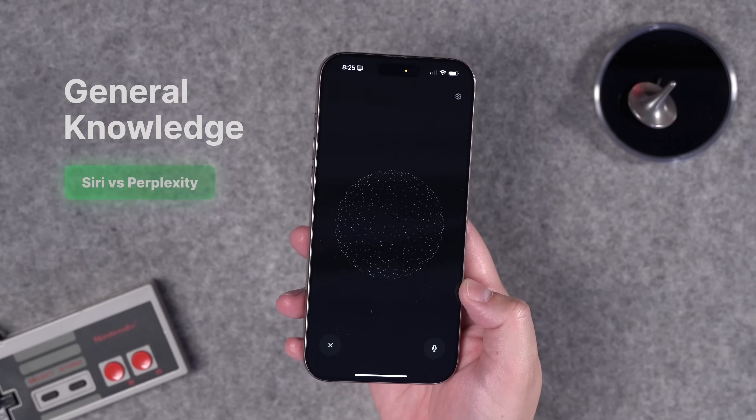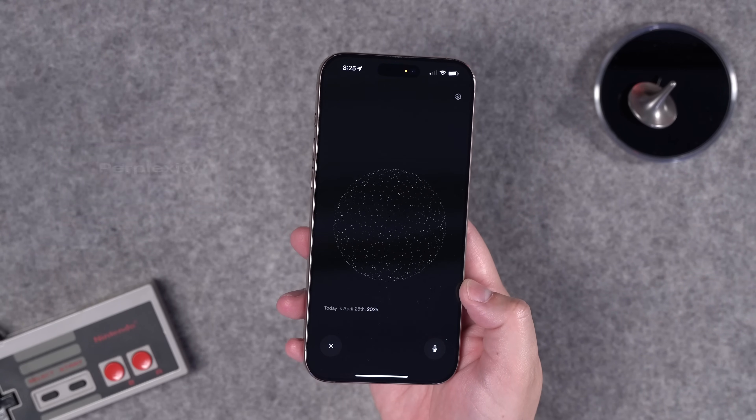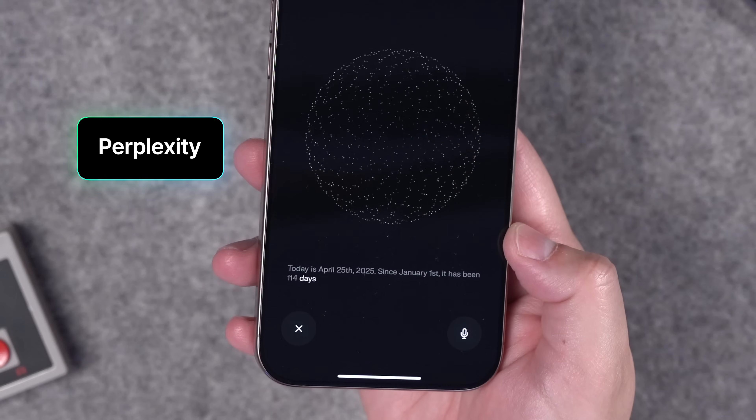Because Perplexity is a legitimate large language model, it's just able to parse your requests better — writing emails, hailing a ride to a specific restaurant, and getting better suggestions when you ask it things. When it comes to general knowledge queries, Perplexity is just better because it's an LLM.